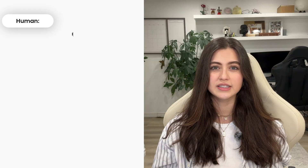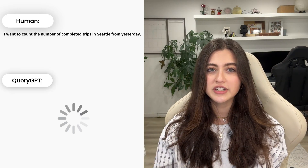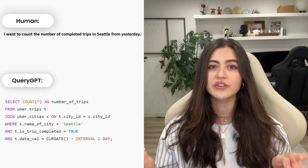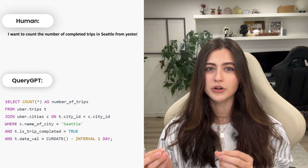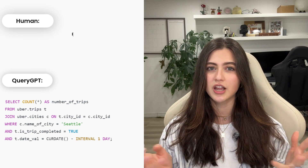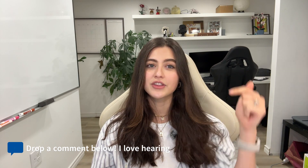QueryGPT channels the power of advanced technology to translate everyday language into optimized SQL queries. This innovation has slashed the average query creation time from 10 minutes to just three minutes, substantially boosting productivity across the organization. We'll go over five key points to help you understand this new technology. If you have any questions while watching, just leave them in the comments below.